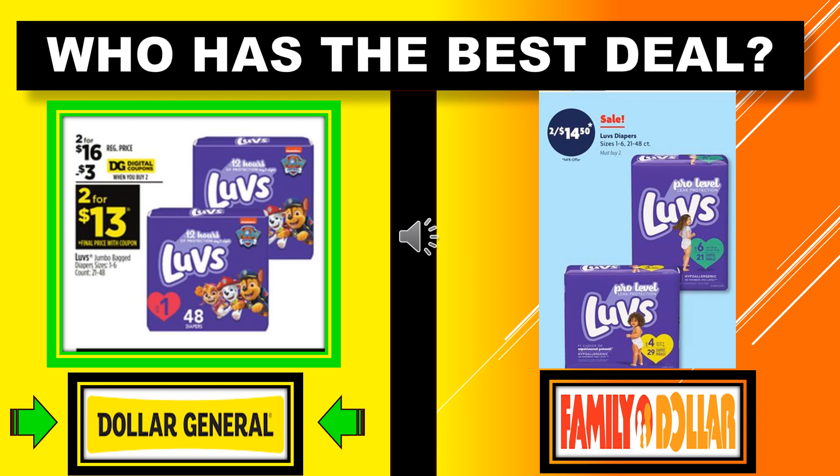Who's got the best deal with the Love's Diapers? Dollar General has the Love's Jumbo Bagged Diapers sizes 1 to 6 at 2 for $16.00 regular price, with a $3 digital coupon making it 2 for $13. Family Dollar has the Love's Diapers sizes 1 to 6, 21 to 48 count, on sale 2 for $14.50. So Dollar General has the best deal for those Love's Diapers at 2 for $13.